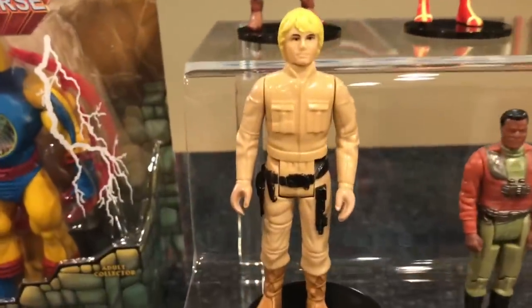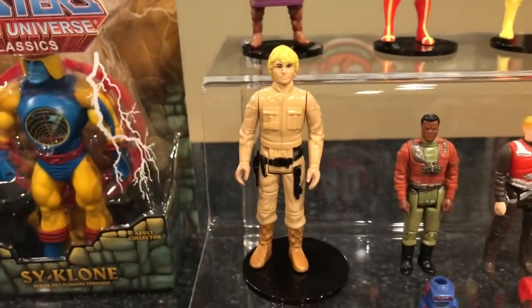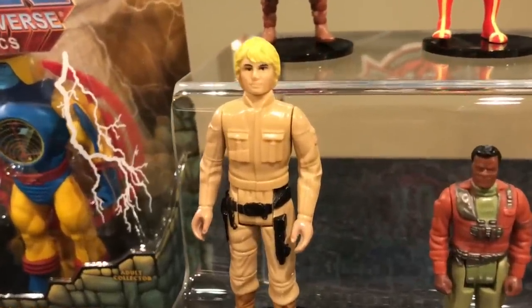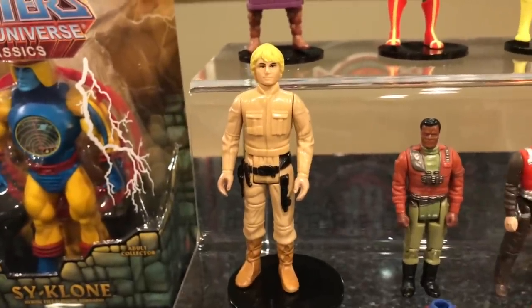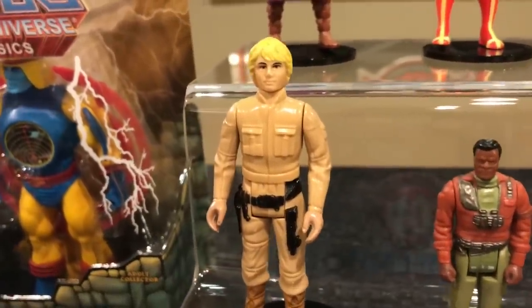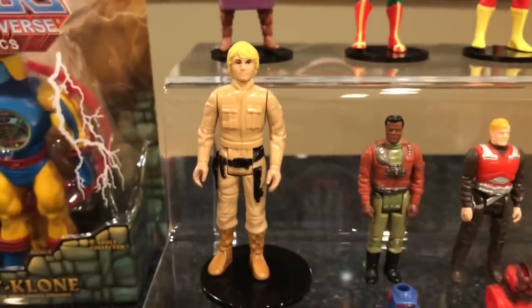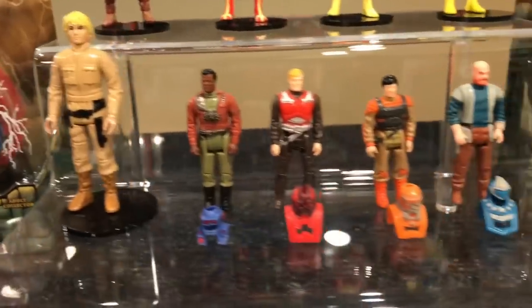Craig also gave me this one right here — this is a Bespin Luke. This is definitely one of the vintage Star Wars figures that I've wanted to buy for quite some time now. Thank you Craig once again for this Bespin Luke. My favorite Luke outfit in all of the Star Wars movies is the Bespin fatigues. Pretty freaking glorious right there — Bespin Luke.